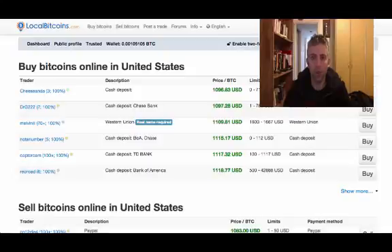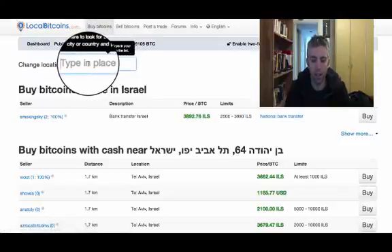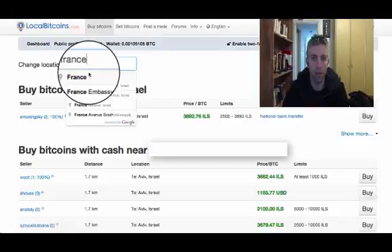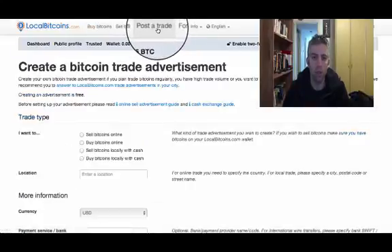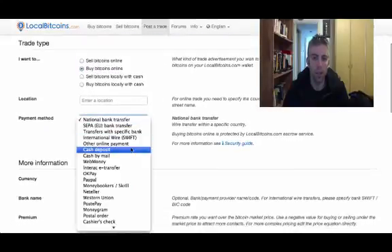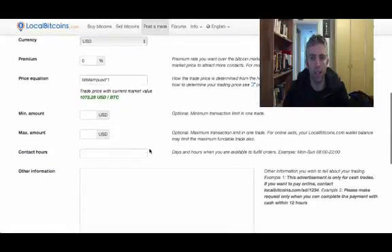Two more things you can do if you don't find any PayPal options near you: first, go to buy bitcoins and insert a different country — for example France, Italy, or whatever — choose from the drop-down list and see if maybe in another country someone would be willing to sell you bitcoins with PayPal. Or you could also post a trade — go to 'post a trade', say you want to buy bitcoins online, select your location, choose PayPal as the payment method, and fill in all the information needed.